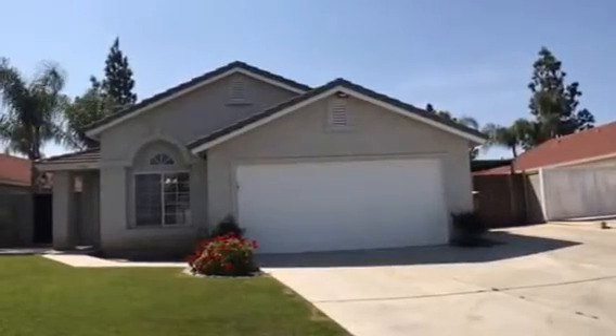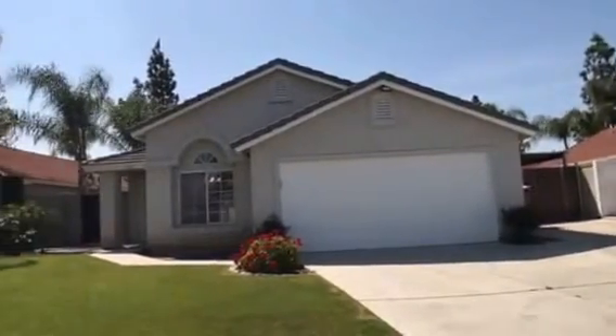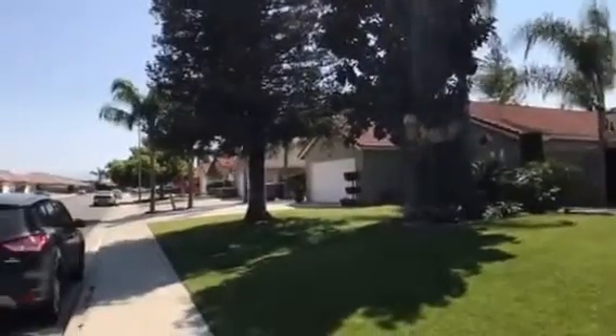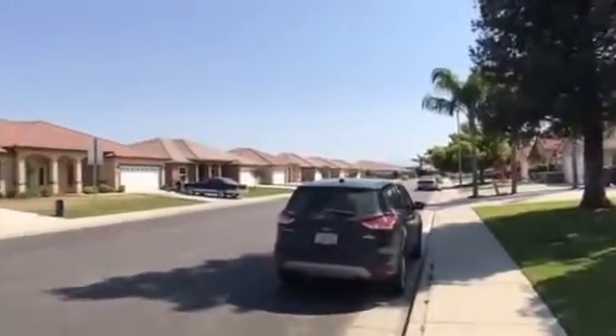Hello everyone, we're standing in front of 7307 Sari Street in Fingersville, California, 93313. This is a 3-bed, 2-bath, about 1,100 square foot home.